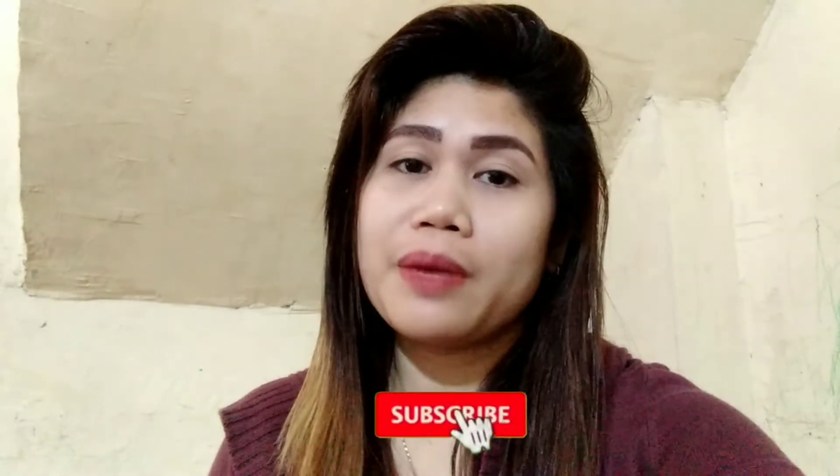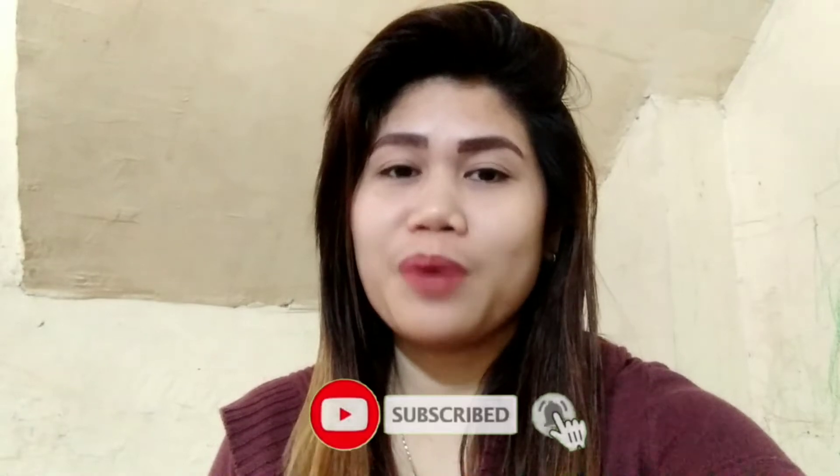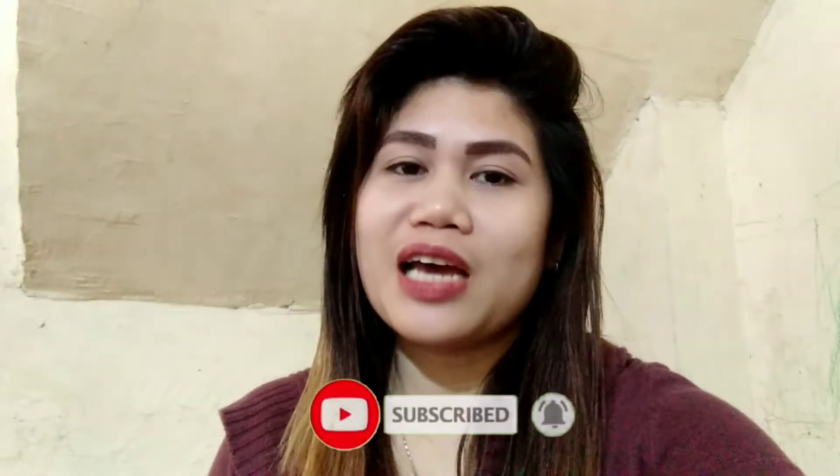Hi guys, it's MeganFems TV and welcome or welcome back to my YouTube channel. For today's video, I'm going to share with you how to make an appointment and a yellow card. If you are interested, please don't forget to click the subscribe button and the notification bell so you'll be notified when I upload new videos.